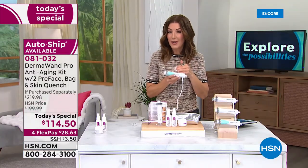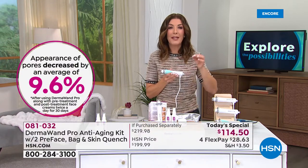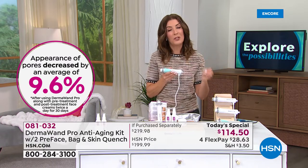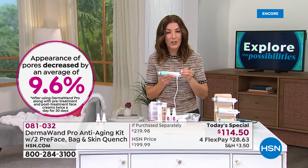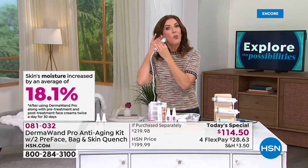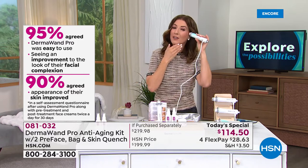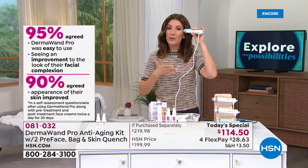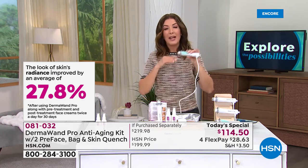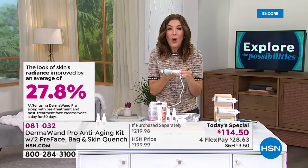You want results. You don't want smoke and mirrors or empty promises. This is a beauty tool that has been around for more than 20 years because it works — clinically proven to reduce the appearance of fine lines and wrinkles, brighten the skin tone, tighten the look of the skin, improve your skin's elasticity, improve circulation, and improve moisturization.